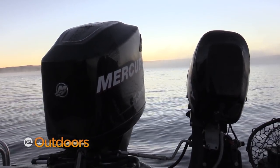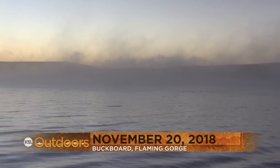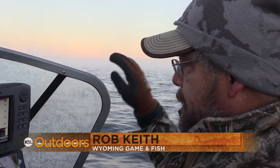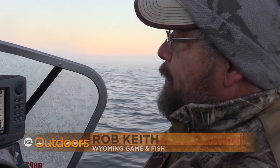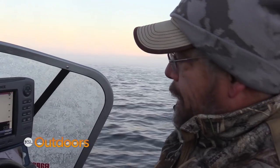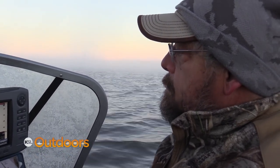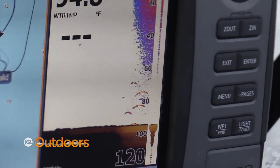We're at the end of South Buckford on a big flat that comes off the South Buckford ridge. We're going to be right at the edge of the flat where it drops from 50 feet down into about 120-130 feet really quick. We're going to check the very top of that flat right at the edge and see if there's any fish here. Oh, there's some fish.